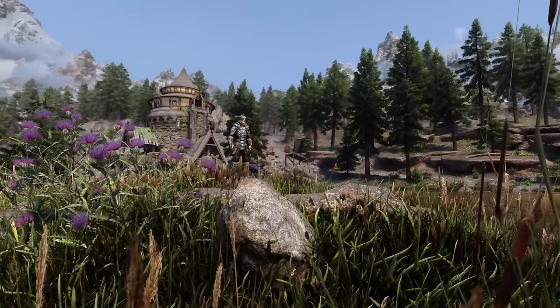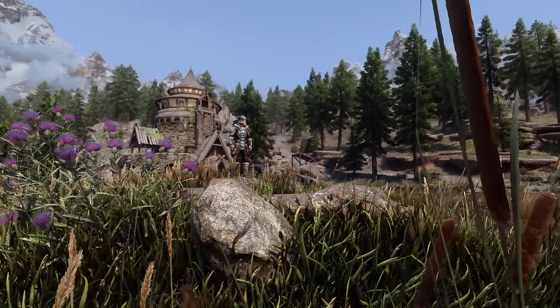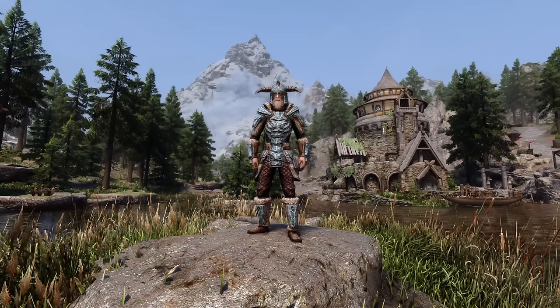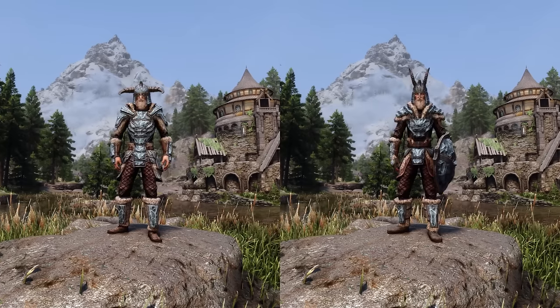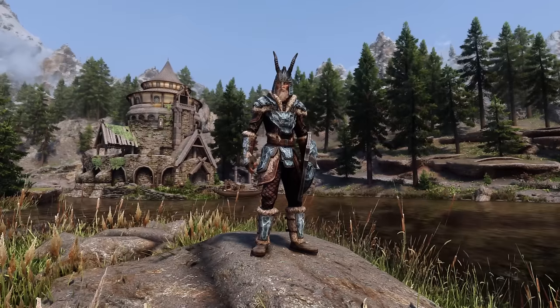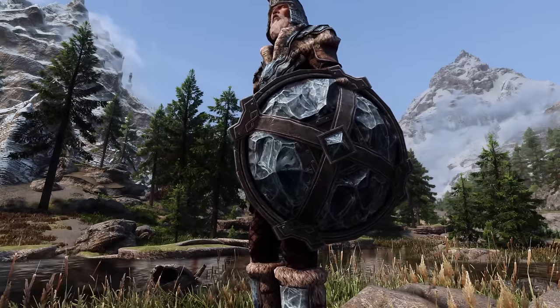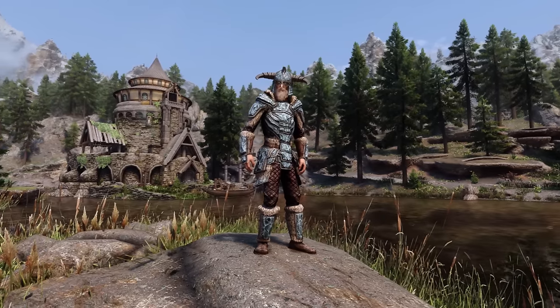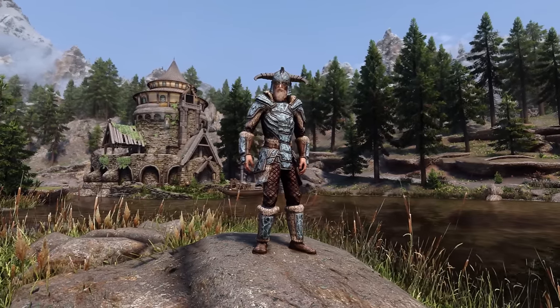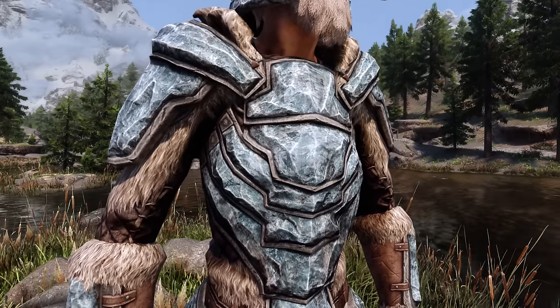If you watched my ranking on the light armour sets, you'll know that I like Stahlrim armour a lot, and I feel the same way about the heavy armour version. But if I had to choose between one or the other, I'd go with the light armour version, as I prefer its helmet and the sleeker design. Not to mention that it comes with a shield and the heavy armour does not. No hate on this version though — after all it's number 13 out of a possible 39, and does a fine job with those polished glaciers.